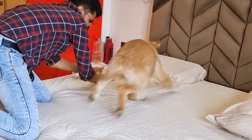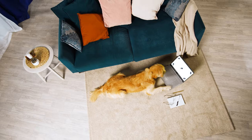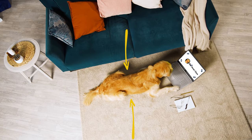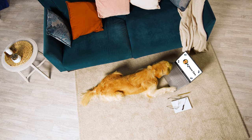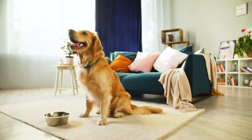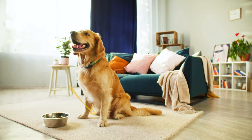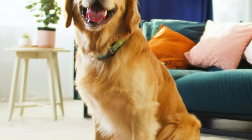It's also important to look at the shape of your Golden Retriever's body. When you look at them from above, they should have a nice natural dip between their ribs and hips, kind of like an hourglass shape. And when you look at them from the side, you should be able to see a tummy tuck, where their belly goes up from their ribcage to their hind legs.